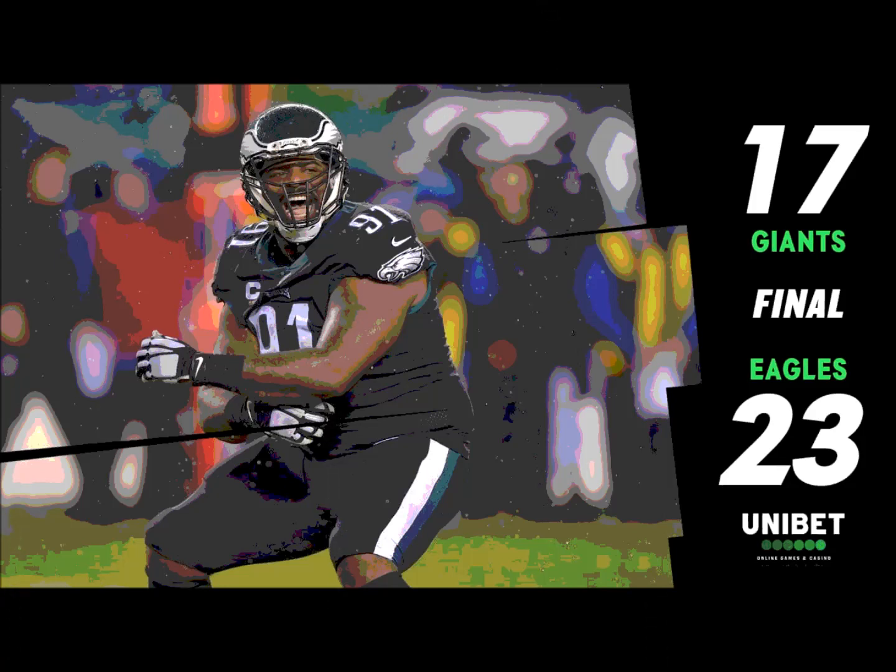If you give Miles Sanders a little bit of daylight, he can pick up five yards just like that. Really nice job of scheming up a run — you spread the defense, motion Zach Ertz to the inside, you can tell they're playing zone, and they handle the guys at the line of scrimmage to get him to the second level.